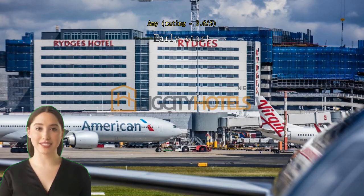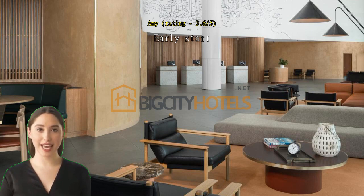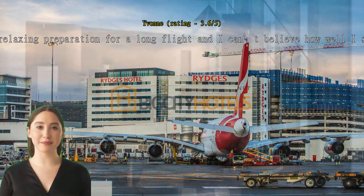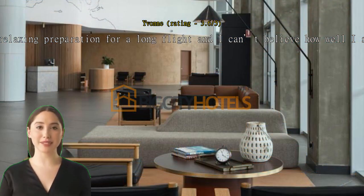Early start. The bed was very comfortable and the close proximity to the airport is great. Very helpful, friendly staff. Very relaxing preparation for a long flight and I can't believe how well I slept. The bed was so comfortable. Convenience to the international airport for a 6 a.m. flight was so good. Online check-in marvelous. Staff gave good advice about check-in time.